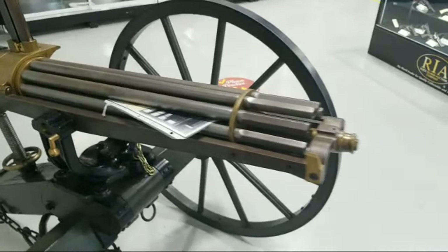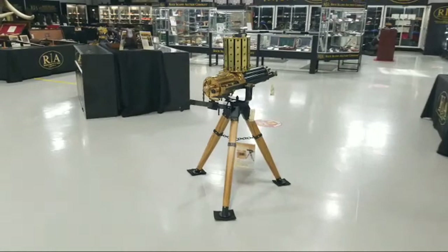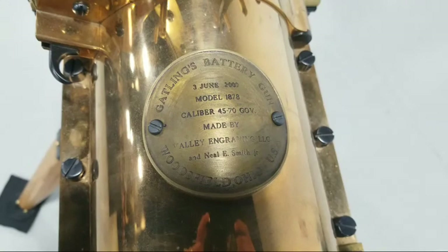There's still more — not for any particular reason, there's just so much good stuff. Like Colt 1874 Gatling guns. And what's this? Another Colt Gatling gun. Well, I'm a terrible liar — this one isn't one of the Colts; it's one of the modern versions. This one is based off the Model 78 — made by Valley Engraving.